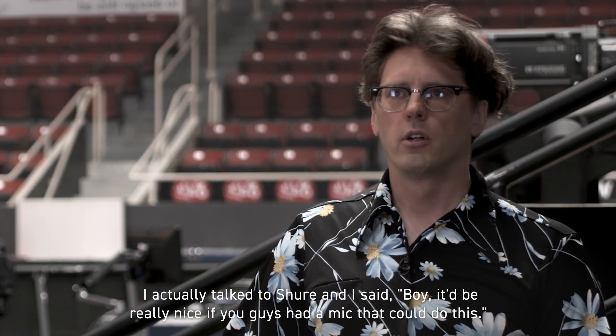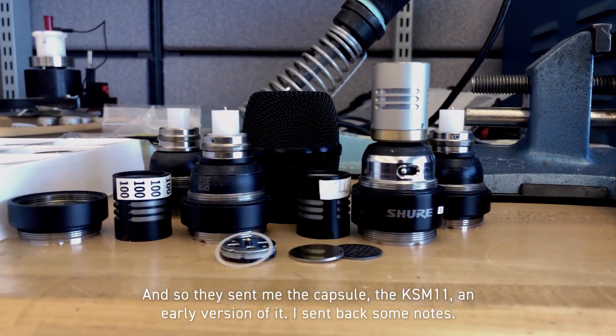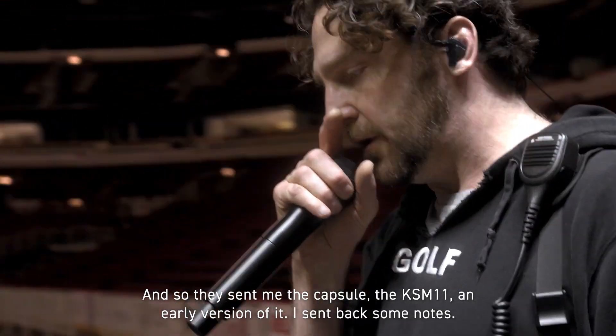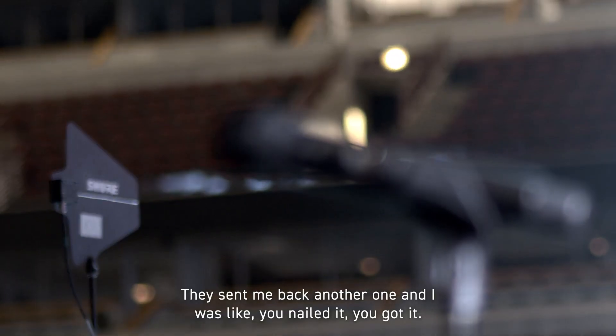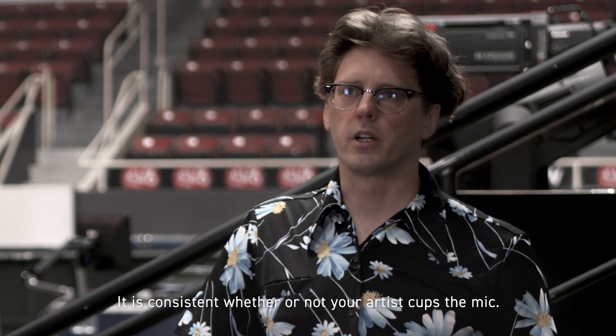I actually talked to Shure and I said, it'd be really nice if you guys had a mic that could do this. So they sent me the capsule — the KSM 11 — an early version of it. I sent back some notes and they sent me back another one and I was like, you nailed it, you got it. It is consistent whether or not your artist cups the mic.